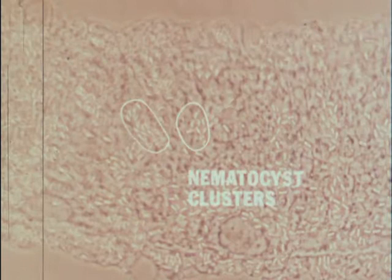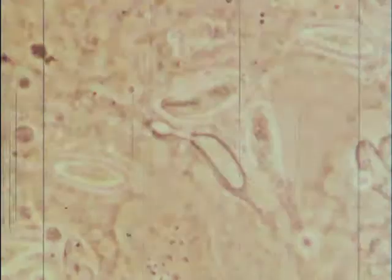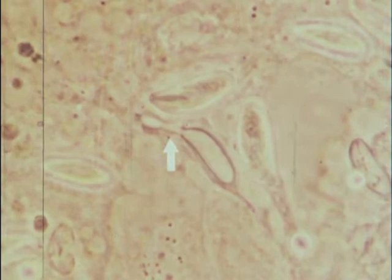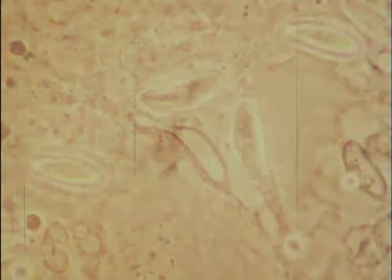In a phase-contrast microscope, we can see many ovoid nematocysts on the tentacles. With higher power, we can see the coiled filament within the nematocysts. We can also sometimes see nematocysts with a released filament and a spiny base outside the capsule after discharge.